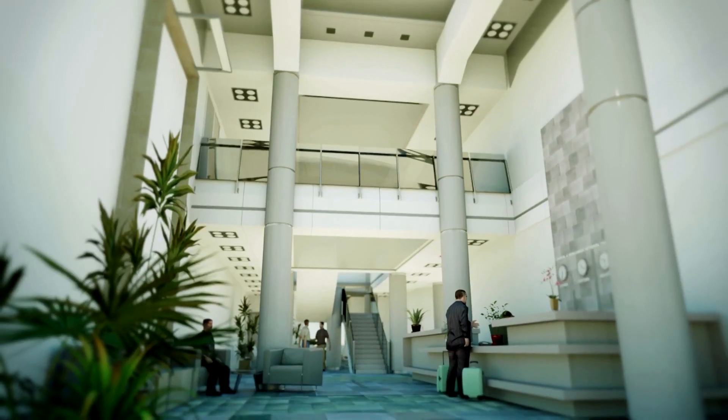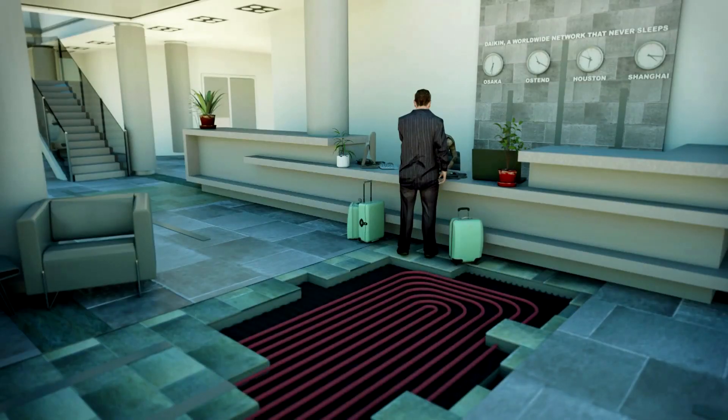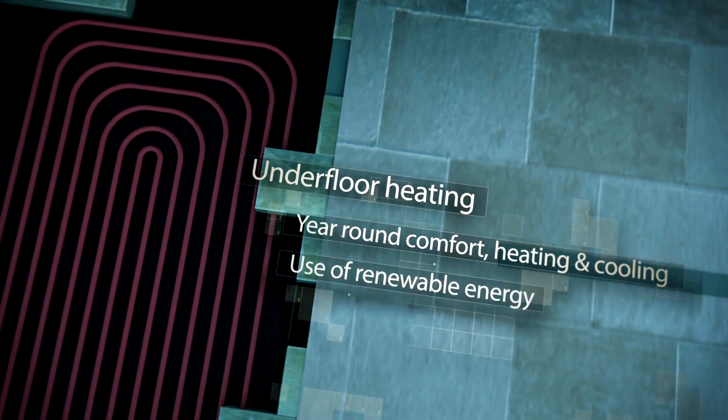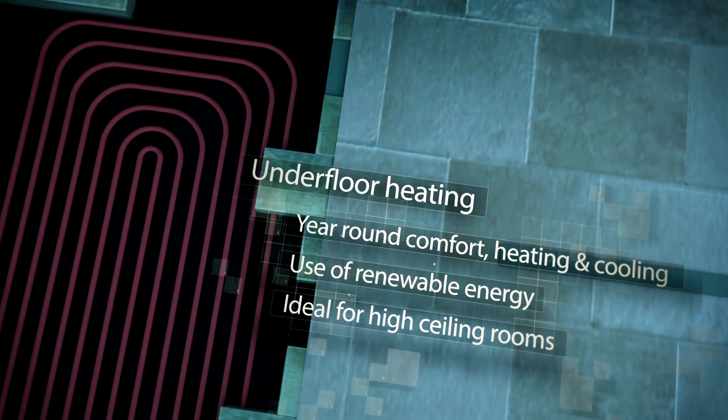Notice there are no air conditioning units visible in the lobby. Design has become part of the comfort experience. The underfloor heating provides year-round comfort in heating and cooling by use of renewable energy, making this solution ideal for high ceilings.